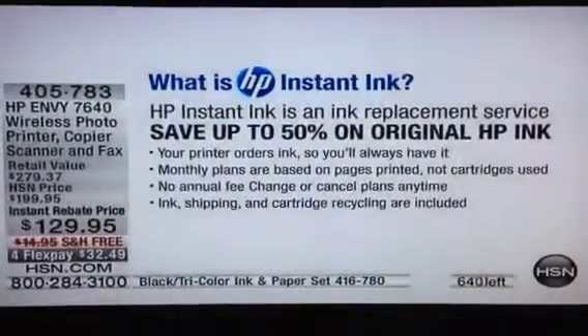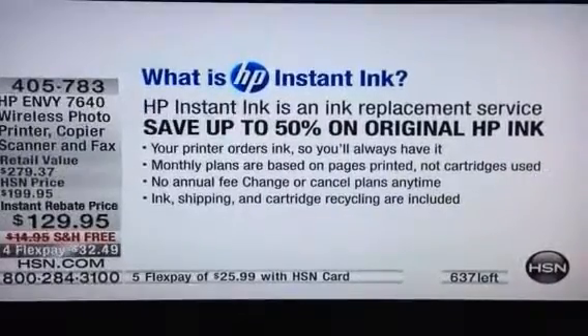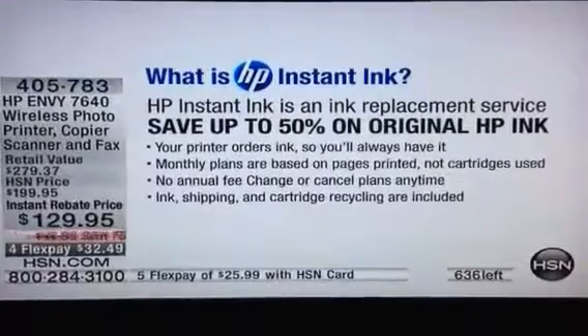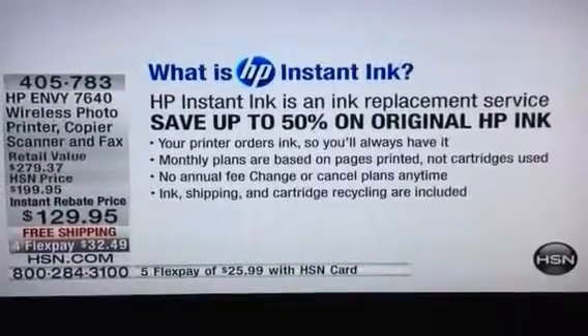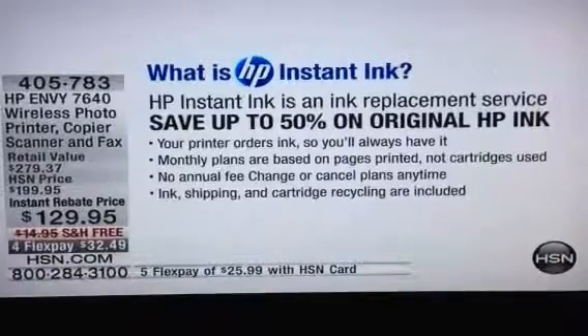Ink cartridges — this does come with HP Instant Ink. If you know what that is, it's an ink replacement service where ink automatically comes to your door and you pay five cents a page, so you never have to buy ink again if you don't want to. This is one of the only Envy series that does this. Your printer will order ink for you. It's not like you see an $80 price tag on your credit card — it's five dollars a month. You don't have to keep the plan; it comes with a month of the plan free. You sign up if you want to, but the great thing is you never have to go out and buy ink.